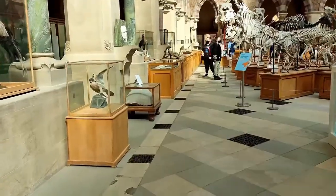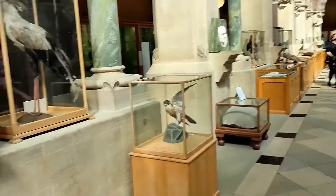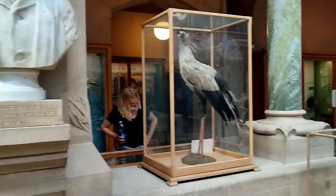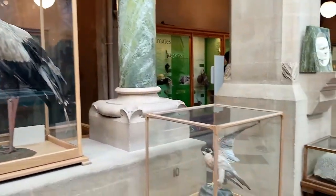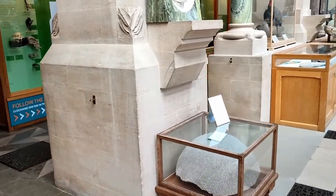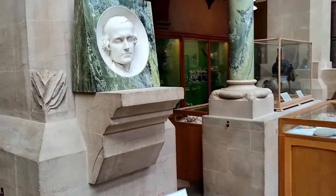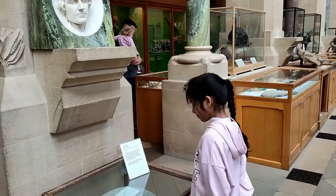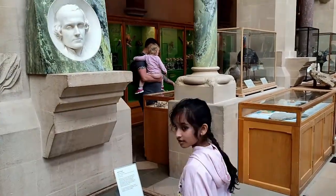There's so much to see! Look at these extinct birds, and there's a statue of some famous people. Look at that big coral reef, and look at that man's face — I think it's made out of wax.